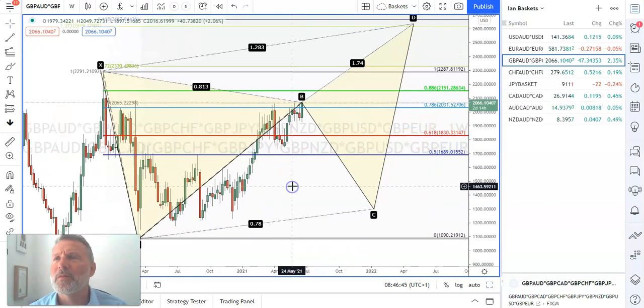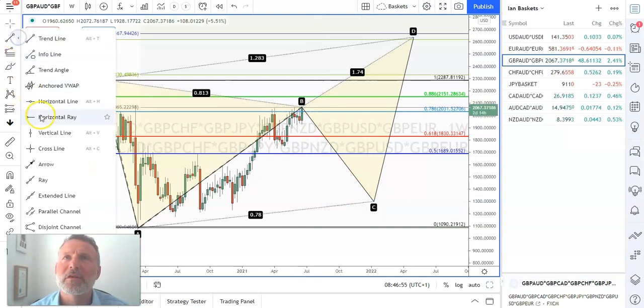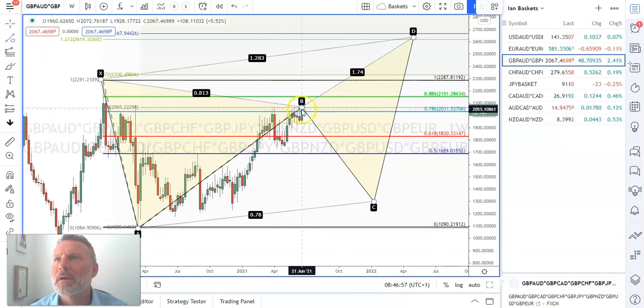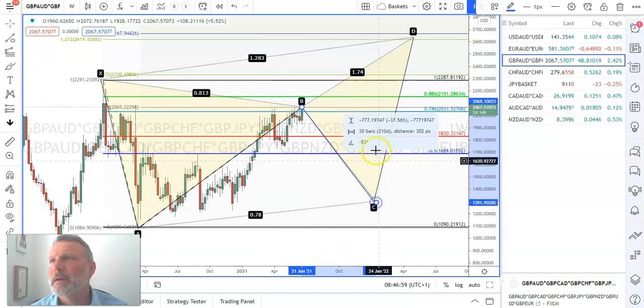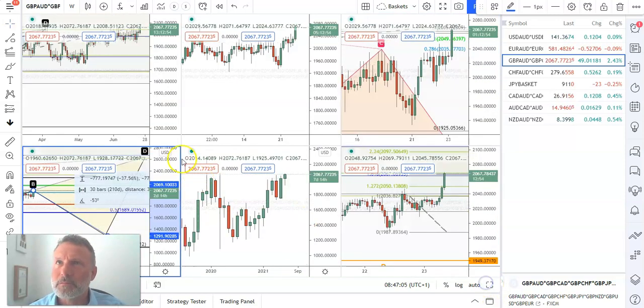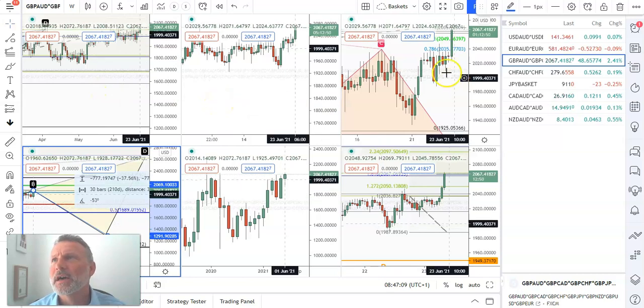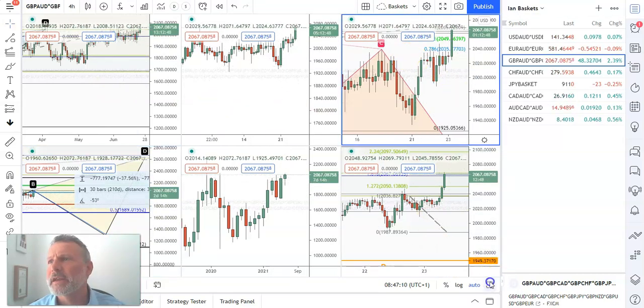But the potential if we do grab this move to the downside is quite decent. In percentage terms, we're looking at about 37% devaluation from current levels. So quite fruitful to try and catch a downward move in sterling.